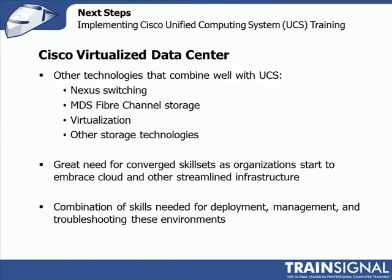It's about how you use that gear to support applications that drive the business. You put all that together and you're a very well-rounded data center engineer or architect. What about other Cisco technologies? We talked about this in the virtualized data center discussion at the beginning of the course, but there are things that combine well with UCS — like Nexus switching.